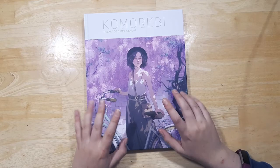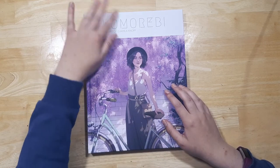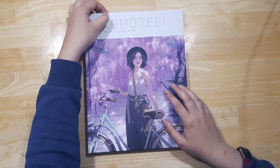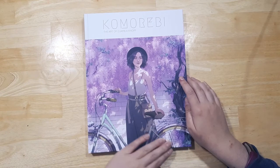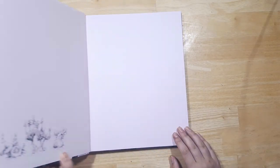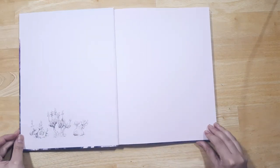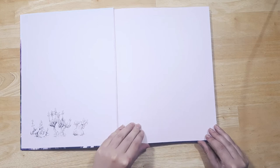I'm going to do my best not to give too in-depth a look at this book, in case you're watching and you're waiting to receive your copy or you might pick one up in the future.